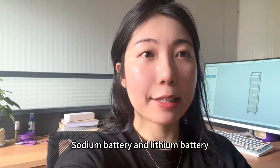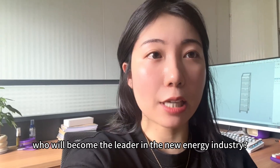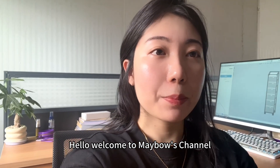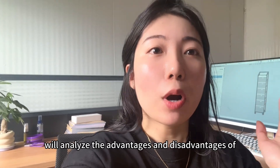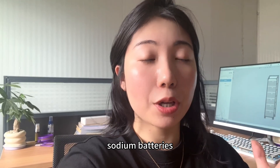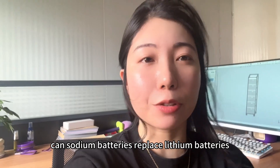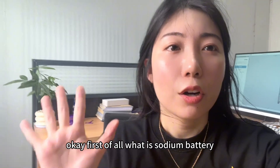Sodium battery and lithium battery — who will become the leader in the new energy industry? Hello, welcome to Mabel's channel. This video will analyze the advantages and disadvantages of sodium batteries and ask: can sodium batteries replace lithium batteries?